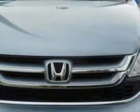Check out this Glacier Blue Metallic 2011 Honda CR-V SUV, equipped with a 4-cylinder engine and an automatic transmission.